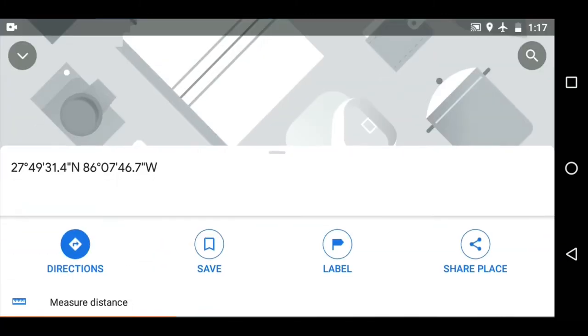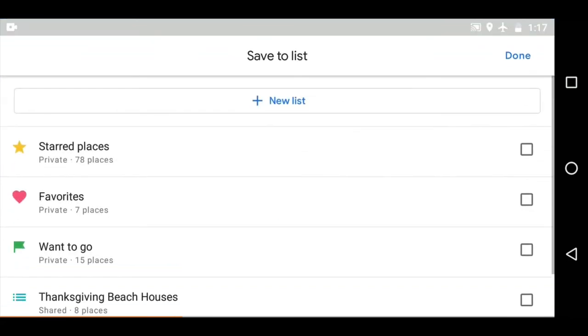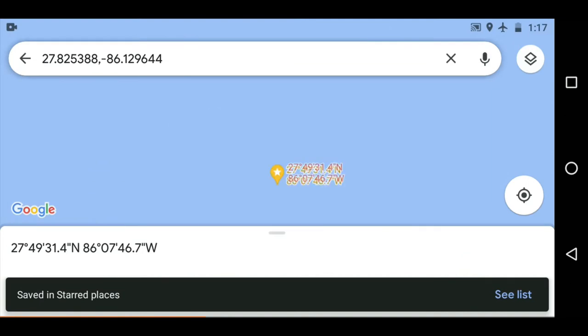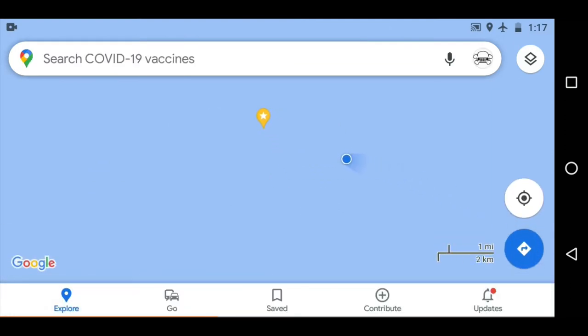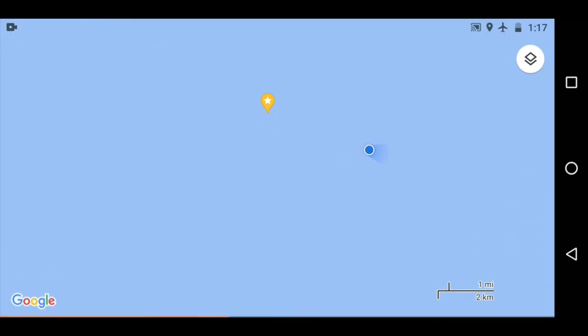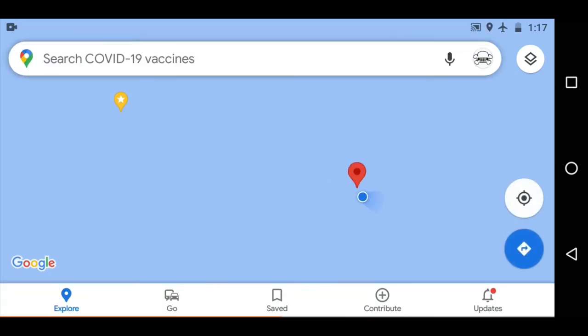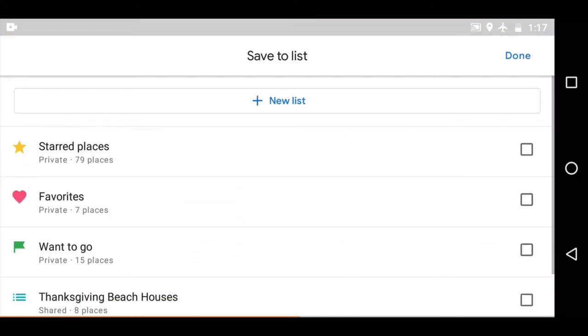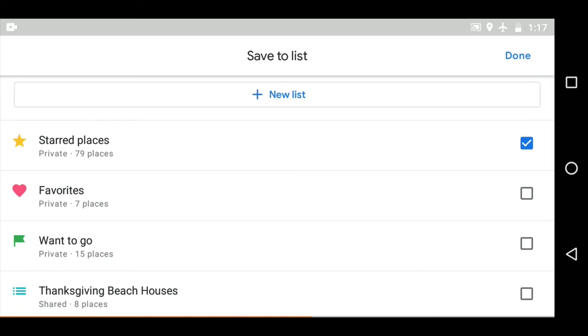I'm somewhere over the Gulf of Mexico where there's no way I can have cell phone reception, and my phone was on airplane mode just to save battery. I'm dropping a pin so you can see the relative motion of my location — that pin I just dropped is where we were a few seconds ago, and you can see my location moving away from it. That's the plane flying over the Gulf of Mexico without reception and still getting location services solely based on GPS signal.